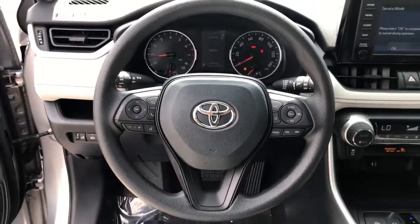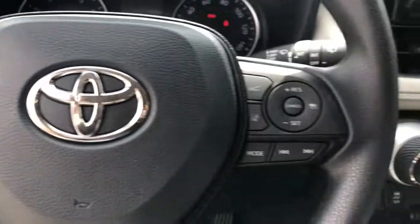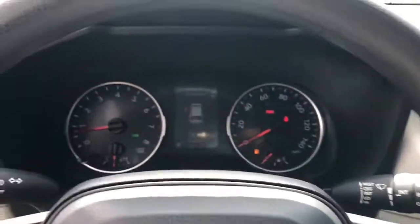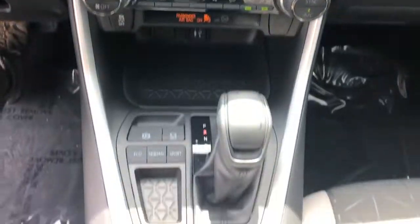Electronic stability control, trip computer, bucket seats, power windows, four-wheel disc brakes, power steering. Rugged yet refined and totally connected, this RAV4 strikes the perfect balance.